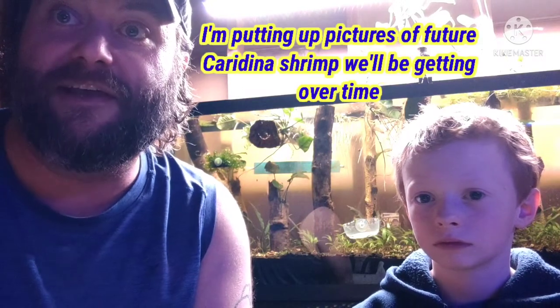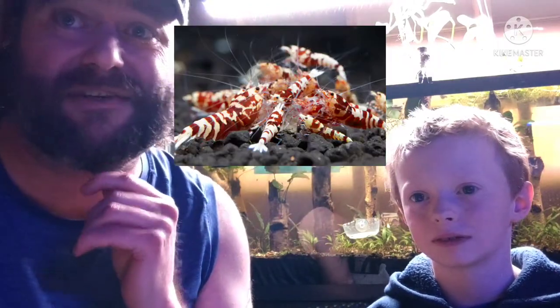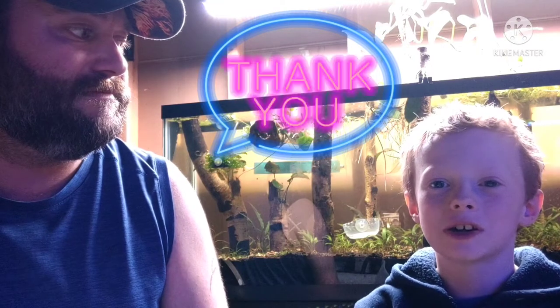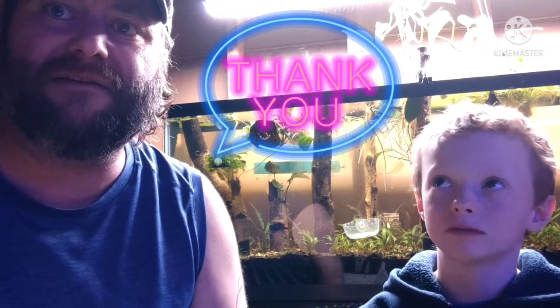This 55-gallon tank can hold over 2,000 Caridina shrimp, and we're going to be adding all kinds. We like those red galaxy shrimp — those are going in. I love the fancy tigers too. We're going to stick around the red and whites. Anyway, let's close this out. I hope you're all having a fantastic day, and if you're not — get up and do something about it. We appreciate you all. Thank you for watching, and we will catch you next time. Bye-bye.